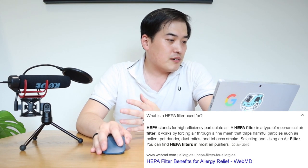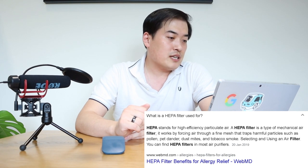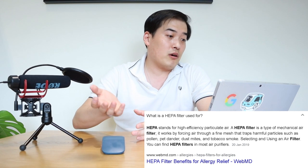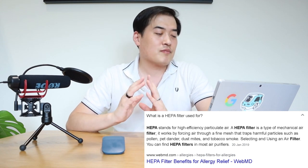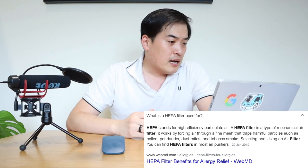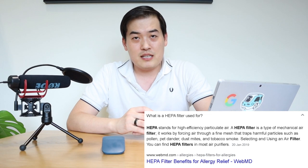It's a HEPA mask — for those who don't know, HEPA stands for High Efficiency Particulate Air. It filters out particles like pollen, pet dander, dust mites, and tobacco smoke, which is really good. I always like a mask that filters out tobacco smoke when you pass by someone smoking.